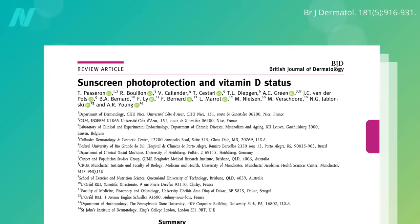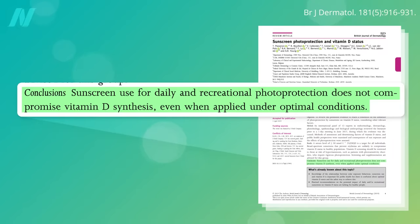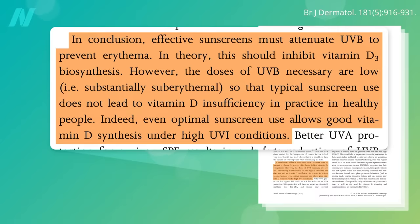What about vitamin D? The theoretical concern about sunscreen affecting vitamin D status does not seem to manifest in the real world, likely because the UV dose necessary for vitamin D production is so low — well before skin turns pink or red.